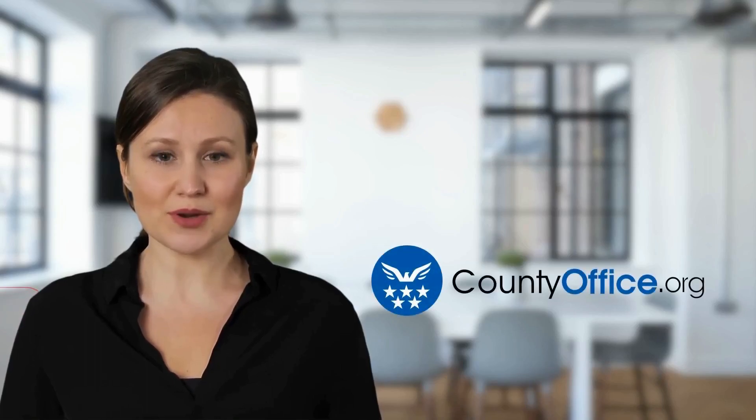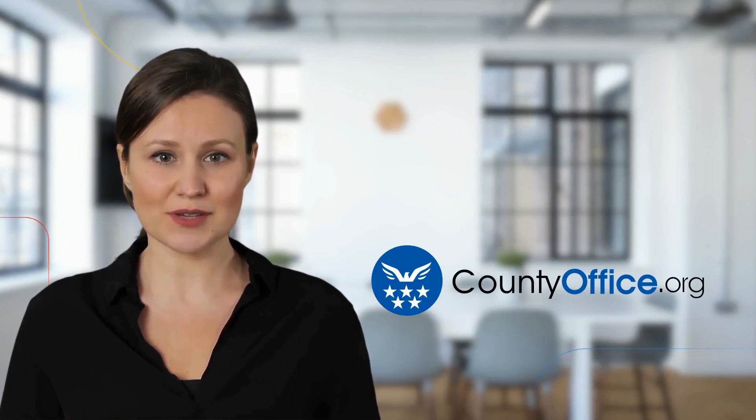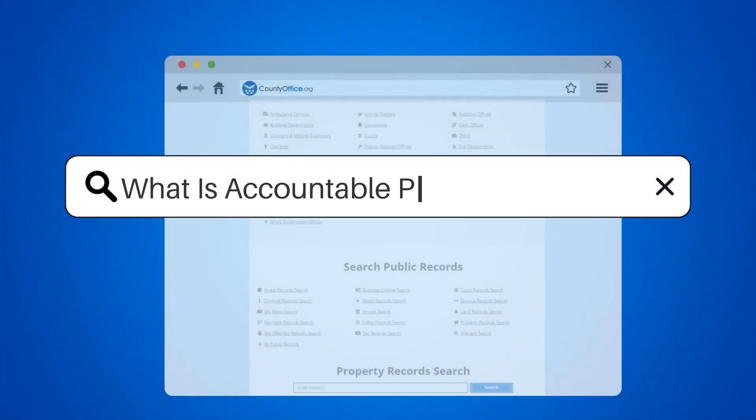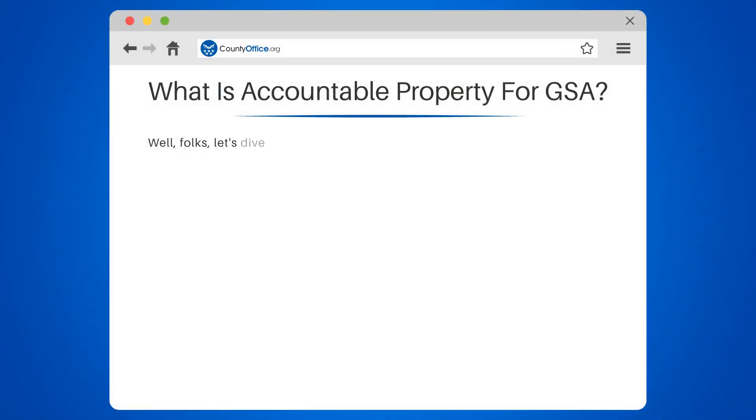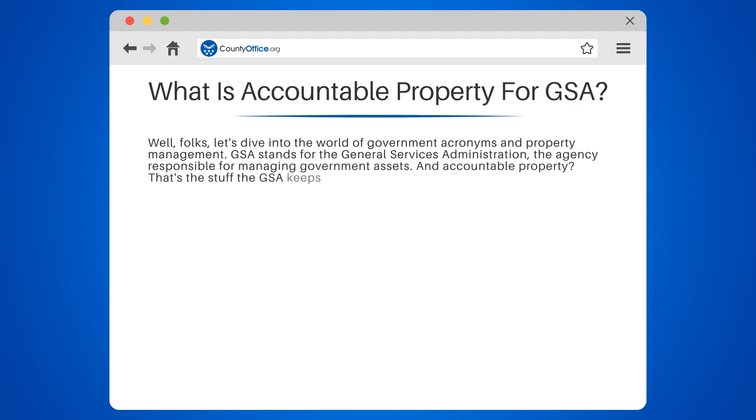Welcome to County Office, your complete guide to local government services and public records. Let's start learning. What is Accountable Property for GSA? Let's dive into the world of government acronyms and property management. GSA stands for the General Services Administration, the agency responsible for managing government assets.